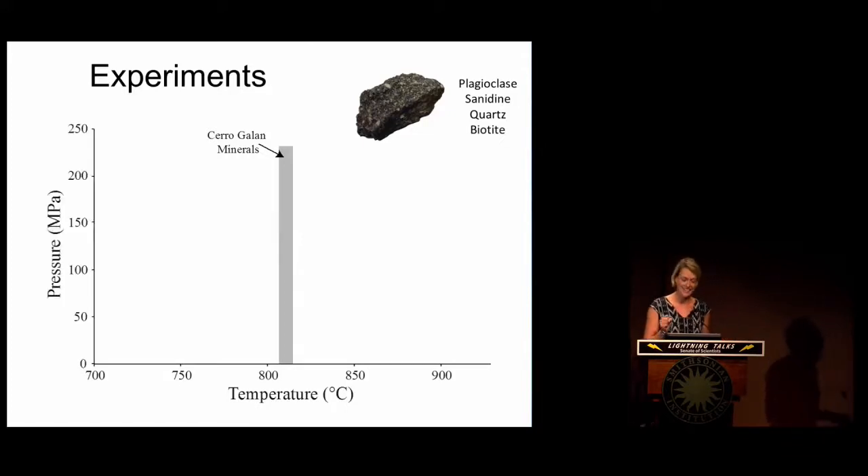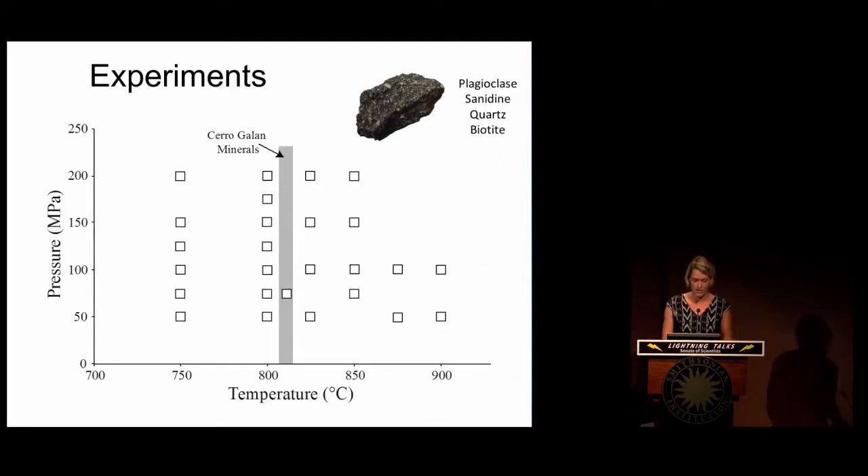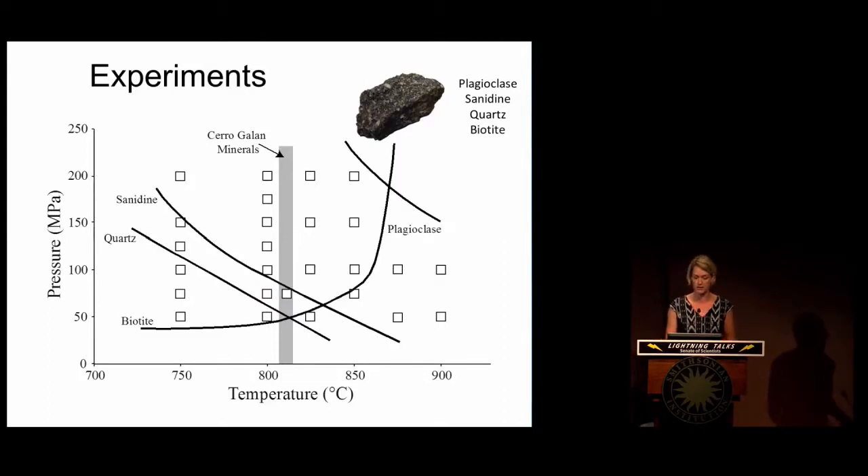We're going to use experiments to constrain our pressures as well. We look across a range of pressures from zero — which represents the surface — to around 250 megapascals, and this relates to depth. As you increase the pressure, you're going deeper into the Earth. We've run numerous experiments at various temperature-pressure conditions. For example, one experiment was run at 800 degrees and pressurized to 75 megapascals, then cooled incredibly quickly so the resulting rock retains the conditions of a magma that would have resided at that pressure and temperature. We then look at each experiment in detail to see what mineral phases were stable.